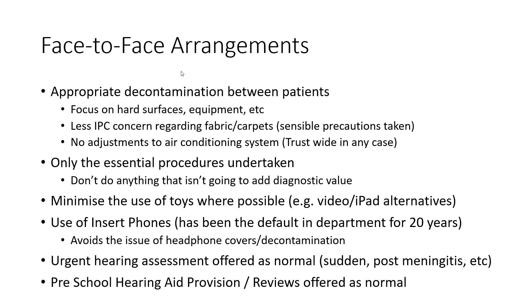For other aspects of face-to-face arrangements: appropriate decontamination between patients, focusing on hard surfaces and equipment. Infection control people are less concerned about fabrics and carpets. There's been a lot of discussion about what needs to happen with fabric in soundproof rooms and carpets, and people having to cover their rooms in plastic - you have to be guided by the advice given. But it's important to maintain focus on hand washing and hard surfaces, where the evidence is the virus tends to survive longest, rather than spending a lot of time worrying about fabric and carpets. We only do the bare essentials and minimise the use of toys.